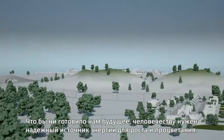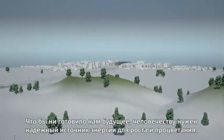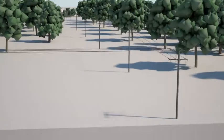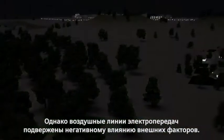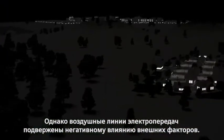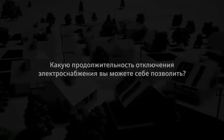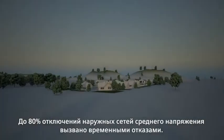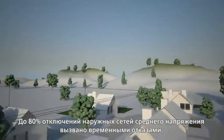Whatever challenges we may face, human society needs a reliable source of energy to grow and thrive. But networks with overhead power lines are particularly vulnerable to external influences. In medium voltage outdoor grids, up to 80% of all faults are temporary in nature.